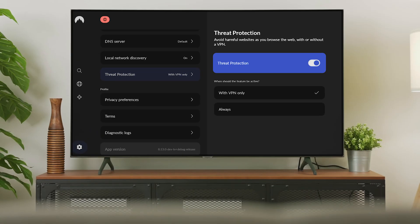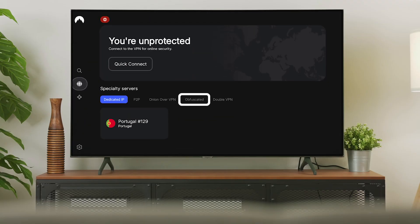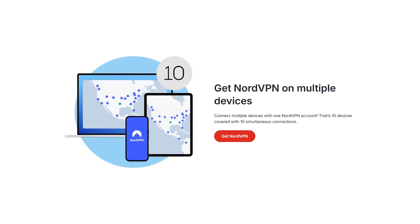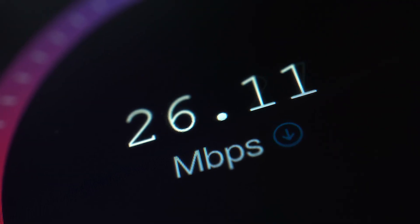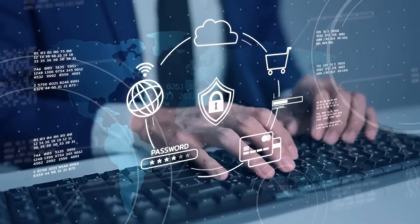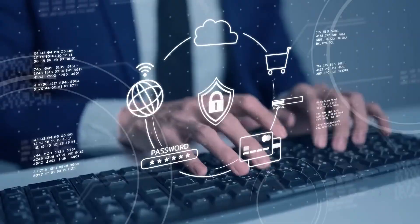Feature-wise, Nord goes beyond the basics. There's threat protection, which blocks ads and malware while you browse, and obfuscated servers, which are designed to bypass censorship in restricted regions. You can connect up to 10 devices at once, which is generous compared to many other VPNs. So overall, NordVPN is perfect if you want a really fast and feature-rich VPN that goes beyond just streaming region-restricted shows.